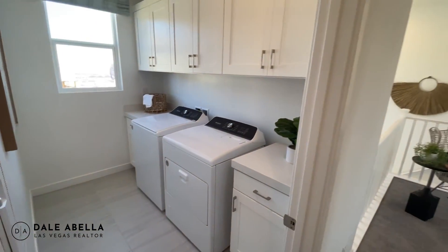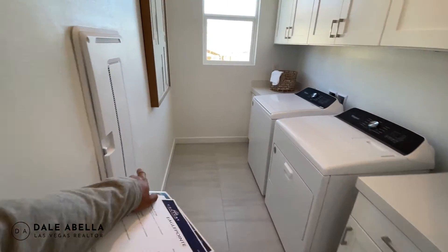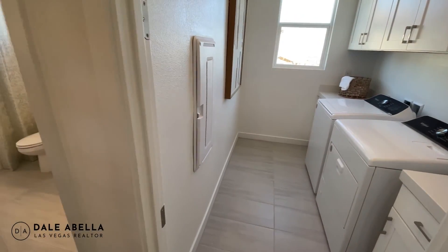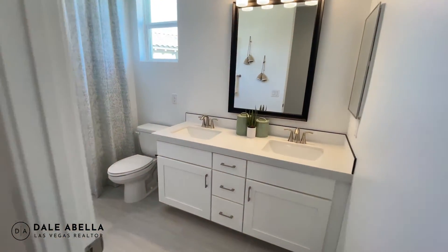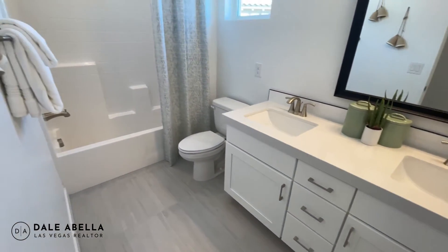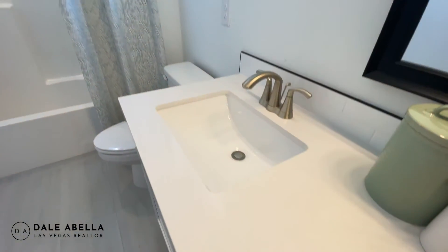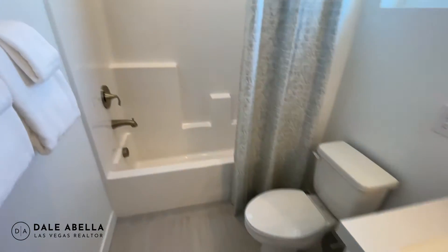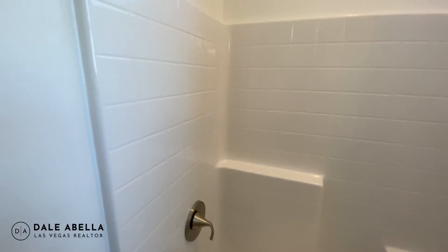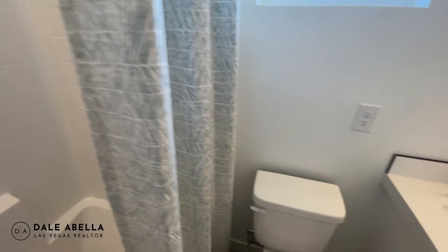There's also the smart panel box for your internet, modem, and router. This is the full bath with dual sinks. You'll get the cultured marble countertop as standard, and the standard shower is actually a tub combo.